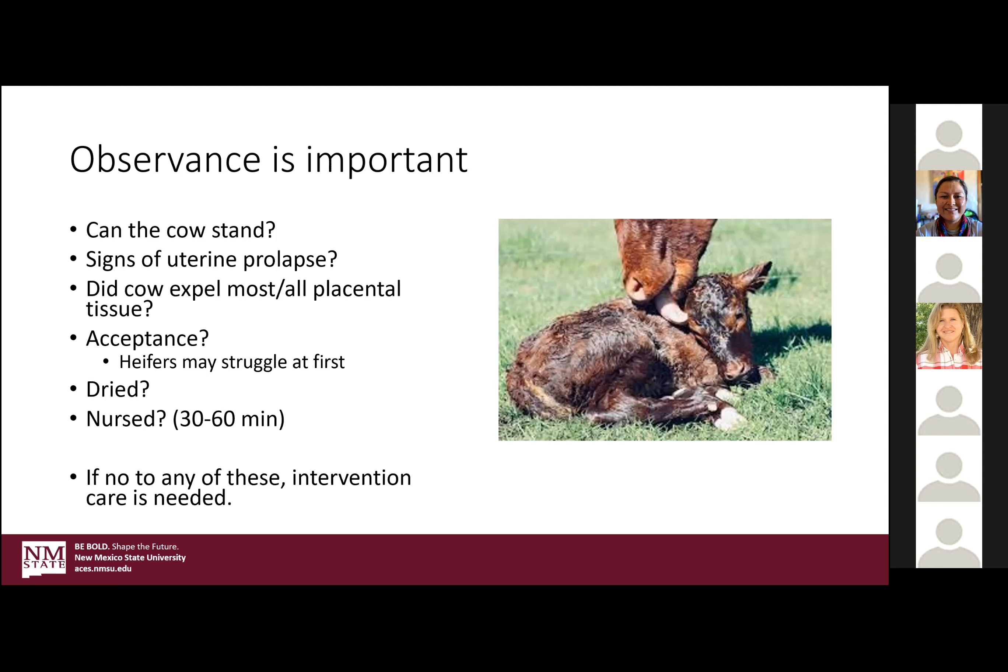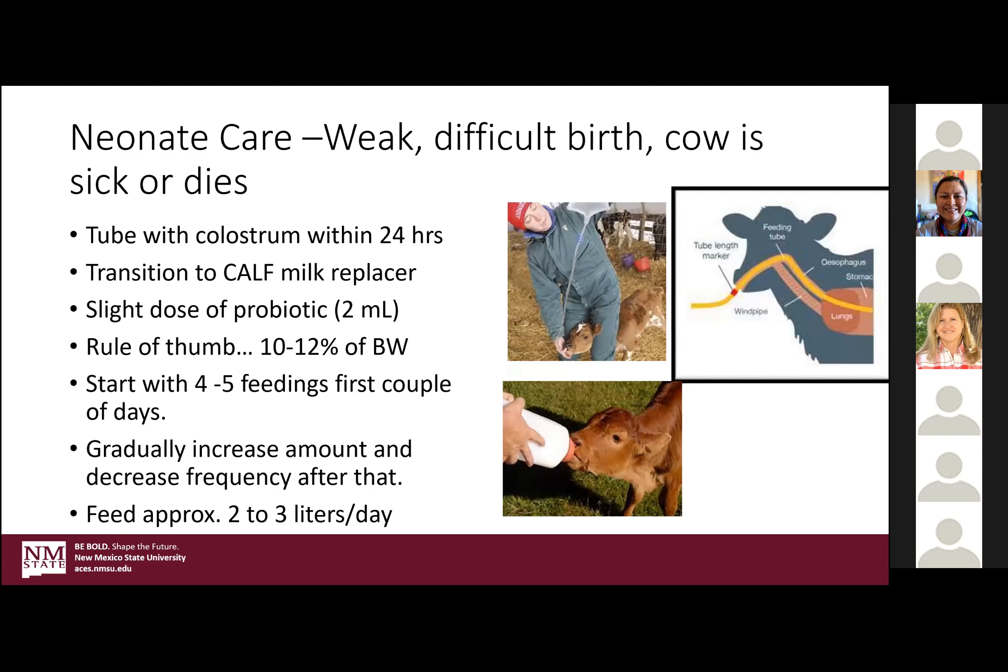Just like with the lambs, getting that colostrum into these ruminant animals is so key in that first 24 hours — because after that they can't absorb the proteins that are so vital for their immune system. Absolutely key to get them the colostrum within the first 24 hours. Anytime you have a difficult birth, even if it was just a tired cow and you just had to pull a little bit to get the calf out, give the calf colostrum — milk her out and tube it. There are several different tools out there, including ones with a hard plastic bottle and a stiff tube with a soft bulbous end. Then gradually transition off colostrum into milk replacer. Colostrum is really pretty high in protein and high in fat, so even after that 24 hours, it's not a bad idea if you want a little extra energy in that calf.